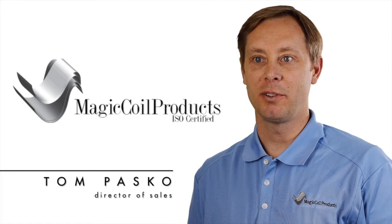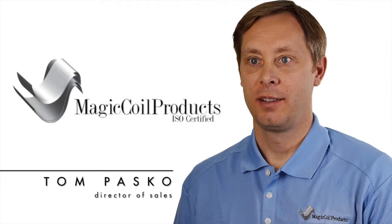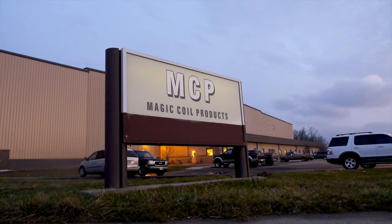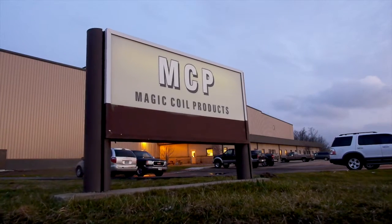Hi, I'm Tom Pascoe, Director of Sales at Magic Coil Products. Magic Coil Products is a full-line steel service center located in Butler, Indiana, on campus with Steel Dynamics, where we're able to produce slit coil, cut-to-length sheets, and now, thanks to Redbud Industries, tight-tolerance precision blanks with our brand-new 72-inch multi-blanking line from Redbud Industries.